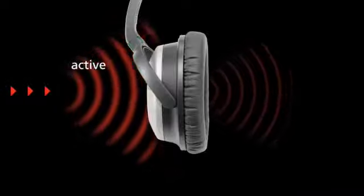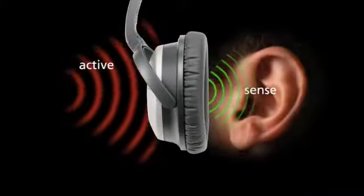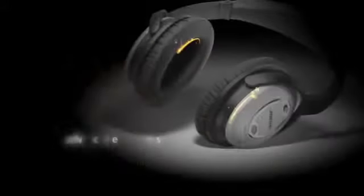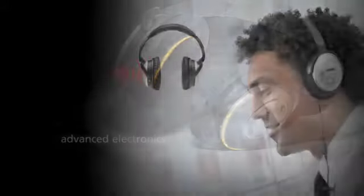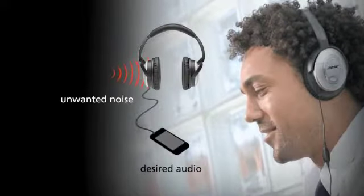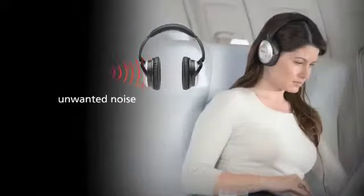For active noise reduction, Bose has engineered a new approach to sense more of the sounds at your ears in any environment. QuietComfort 15 headphones constantly measure these sounds with microphones both inside and outside each earcup. Advanced electronics work separately with each microphone signal to compare those sounds to the sound you want to hear — maybe it's your music, or perhaps just some peace and tranquility.